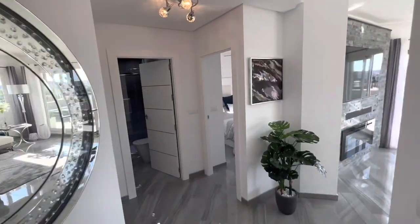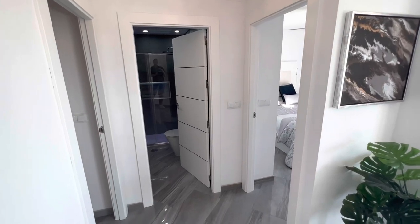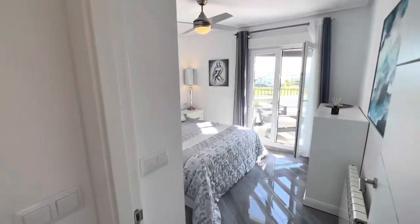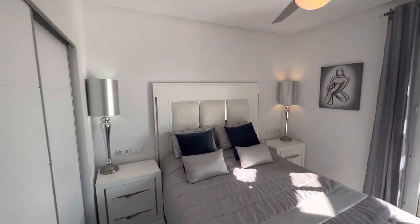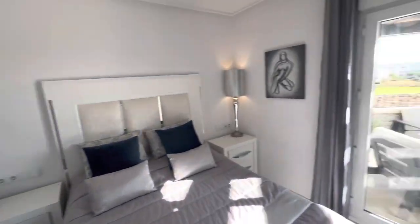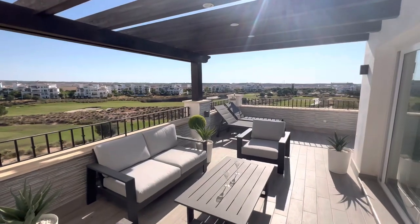A feature of the L-shaped properties that people really like is that the two bedrooms are separated. It gives a little bit more privacy if you have two couples staying, perhaps older children. Air conditioning has already been added, the wardrobes have been painted, and it leads you out onto your incredible terrace beyond.